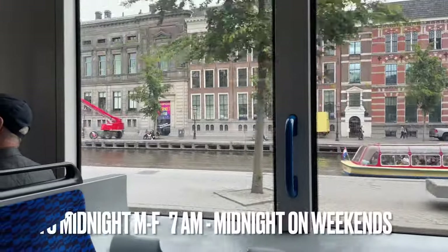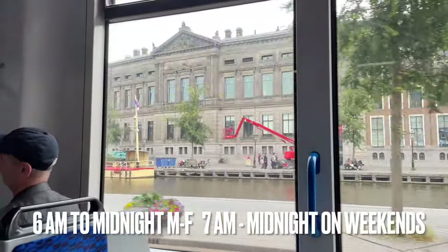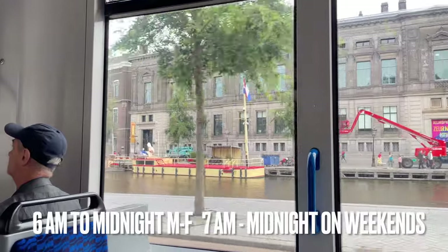The trams start running at about 6 a.m. until midnight on weekdays, and from 7 a.m. to midnight on weekends.